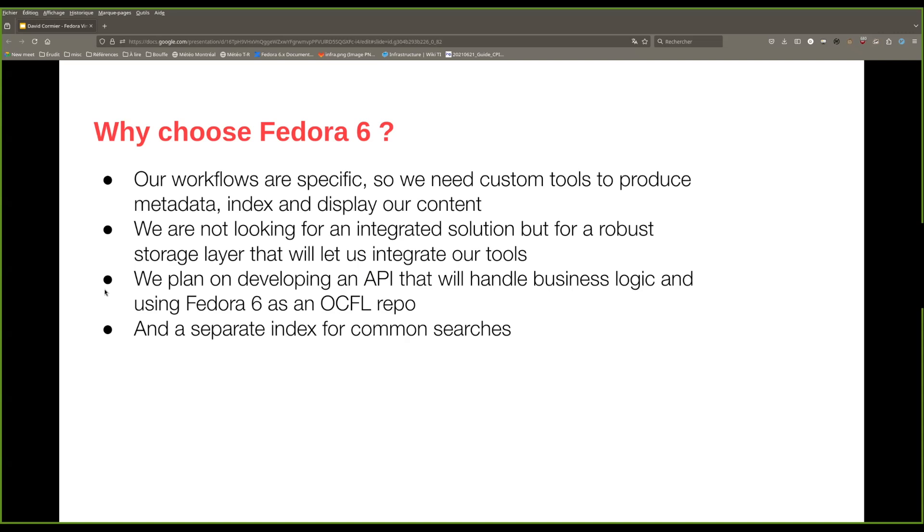We compared the features of Fedora 3 with Fedora 6. For example, unlike Fedora 3, Fedora 6 will not provide advanced search out of the box, but will let you easily integrate your own solution using either Jena Fuseki, Blazegraph, Solr, or another option. We evaluated all of our calls to the relational index search of Fedora 3 and discovered that we were always doing the same simple searches — such as returning the articles of an issue or getting the issues of a journal. So instead of integrating with a generic search engine, we decided to build our own custom index that would answer these specific queries. We also decided to develop an API that would handle business logic.